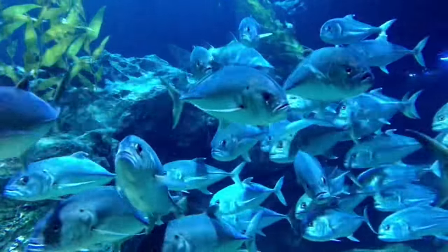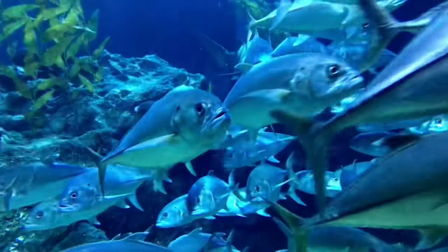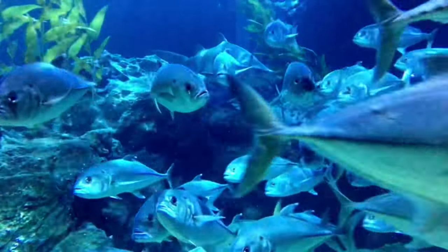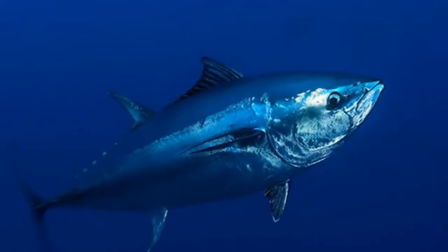These strong, torpedo-shaped fish are built for speed and agility, with extra finlets and keels, and a forked caudal fin on a narrow caudal peduncle. Averaging 32 inches long and 22 pounds, this tuna is a dark blue or purple on top, fading to silver below, and has several dark lines along its sides and belly.